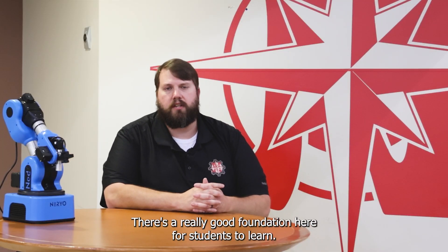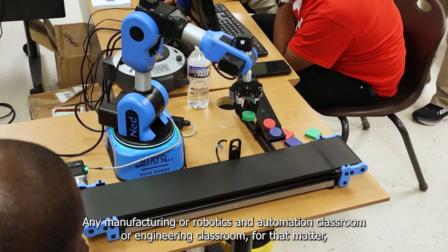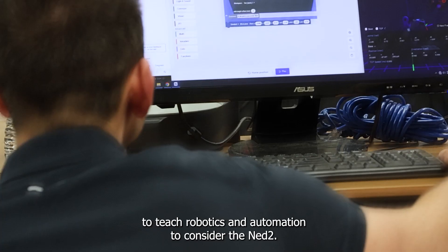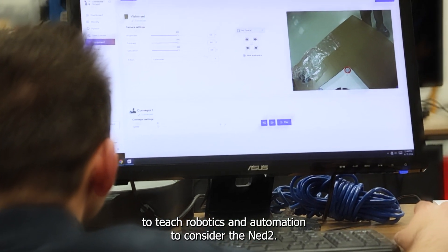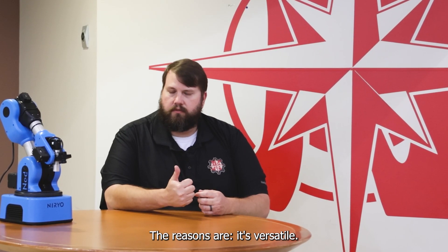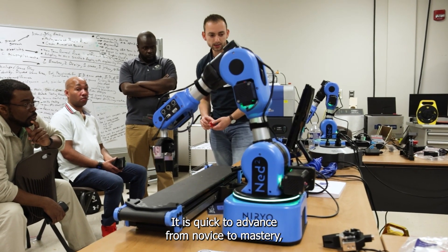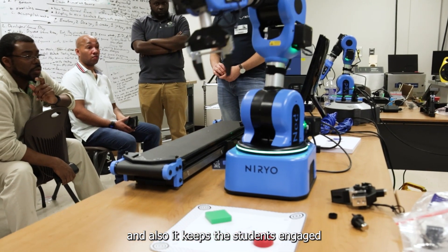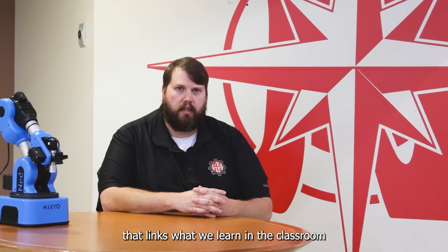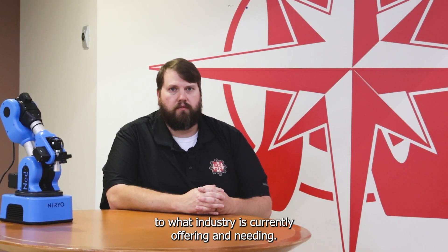There's a really good foundation here for students to learn. Any manufacturing, robotics and automation, or engineering classroom looking for an affordable way to teach robotics and automation should consider the NED2. The reasons are it's versatile, it's easy to program, it is quick to advance from novice to mastery, and it keeps students engaged in a worthwhile endeavor that links what we learn in the classroom to what industry is currently offering and needing.